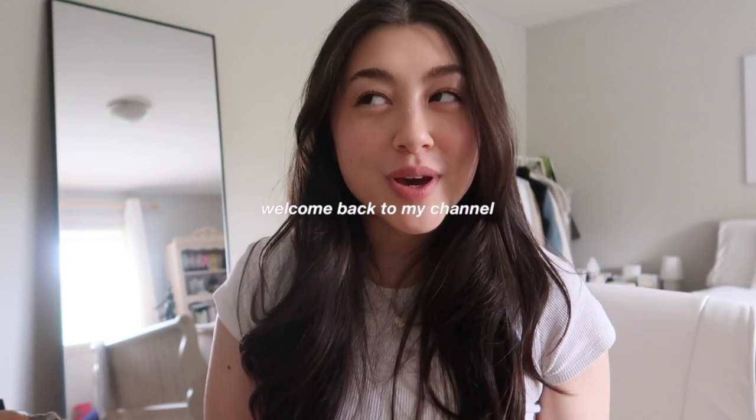Hey guys, welcome to another video — this is my official prepping for Europe video. I am leaving for Europe on Thursday and today's Monday, so t-minus four days till I leave, which is insane and I'm so excited. I have so much to do and I've been feeling a little bit stressed and overwhelmed today, trying to figure out everything I need to do before I leave — the errands, what I need to bring, how I'm gonna pack, all of the things. I also have a few brand deals to shoot before I leave.